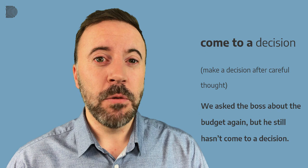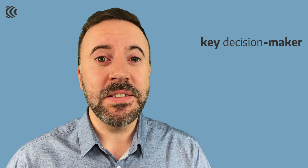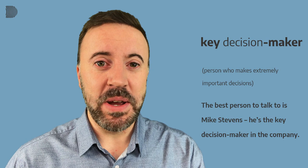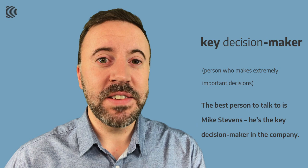Our final example is a combination of three words: 'key decision maker.' A key decision maker is someone who makes extremely important decisions. Our example sentence is: The best person to talk to is Mike Stevens. He's the key decision maker in the company. The best person to talk to is Mike Stevens. He's the key decision maker in the company.